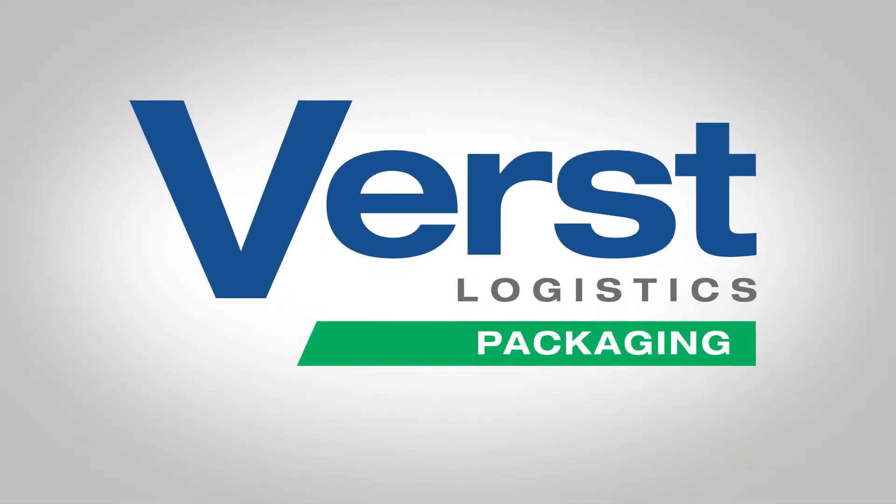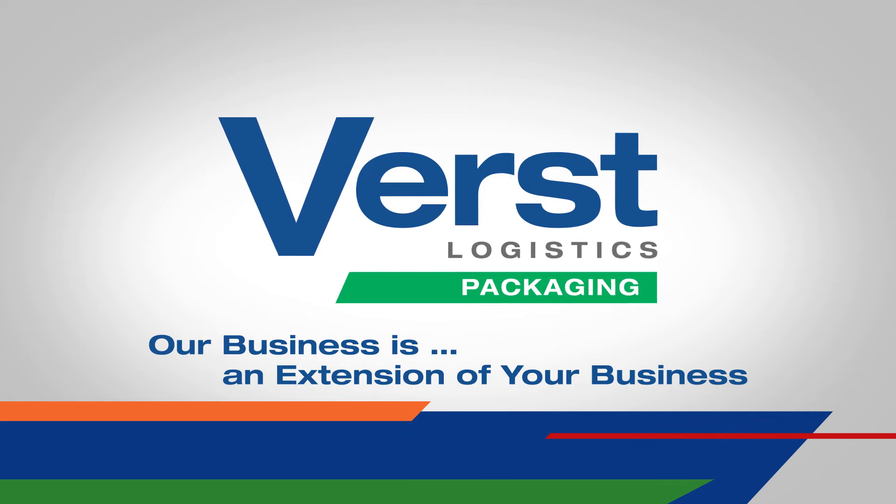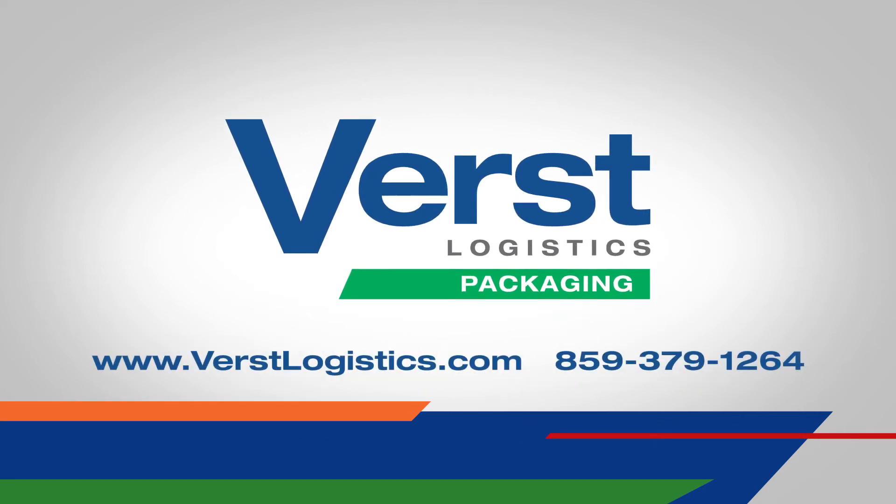We're always here to answer your questions, provide more information, or to arrange a tour of our facility at your convenience.